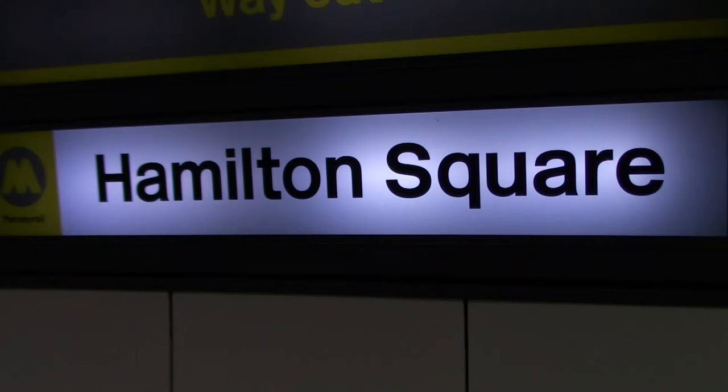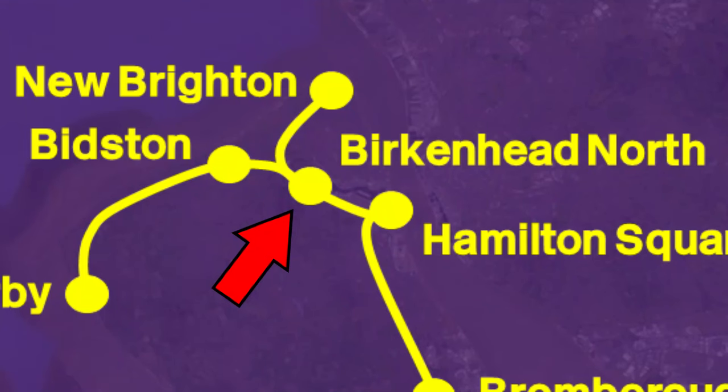So I'm now on platform 3 at Hamilton Square and I'm waiting for the 12 o'clock Mersey Rail service. I was going to go to Birkenhead North and be there for an hour, but instead I'm actually going to one of my favourite stations on the Mersey Rail network — Bidston. So I'm waiting for this train now, hopefully it's 507-001 but I'm not too sure to be honest, and let's head to Bidston to try and find it.